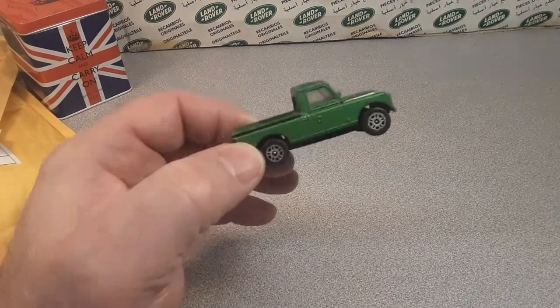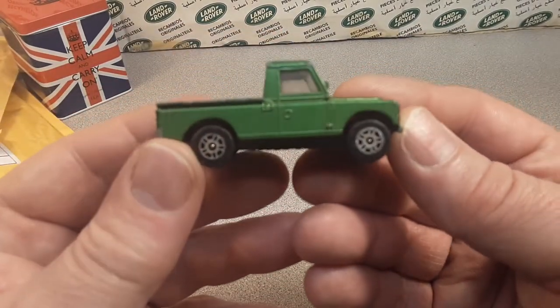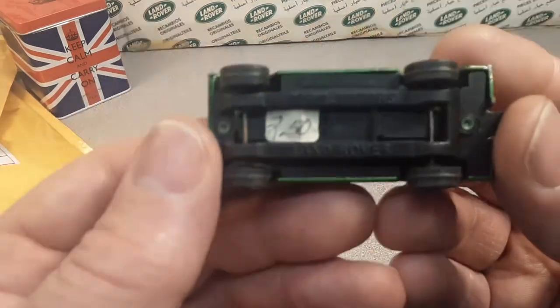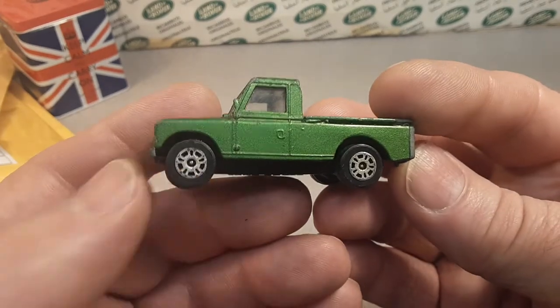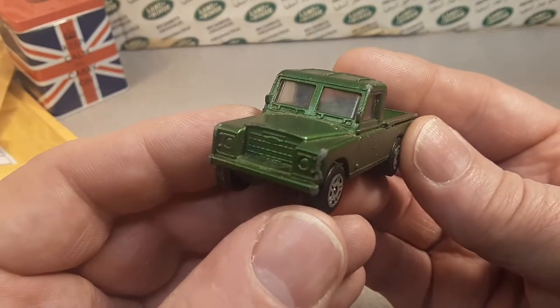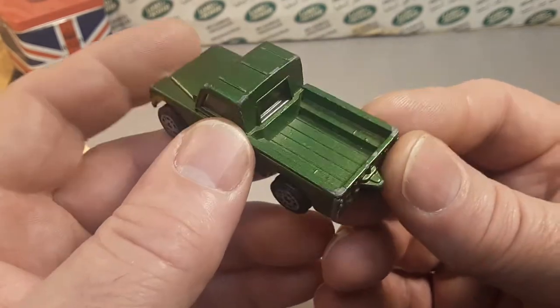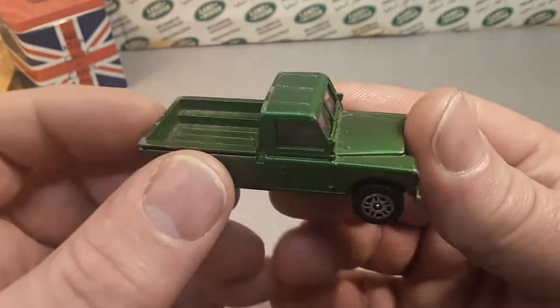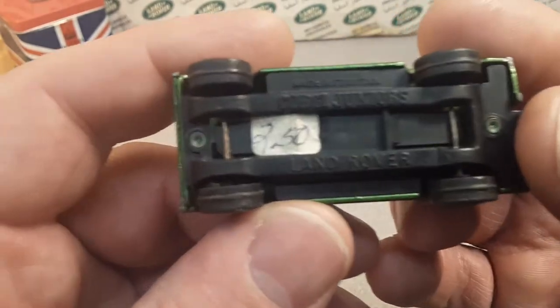Hey, check it out! Yes, this is a beauty — I like this one a lot. This is the Corgi Juniors Land Rover, and I have not done a model review on these yet, I don't believe.